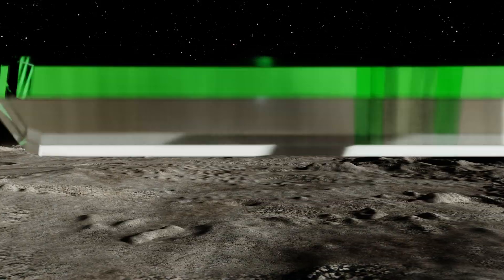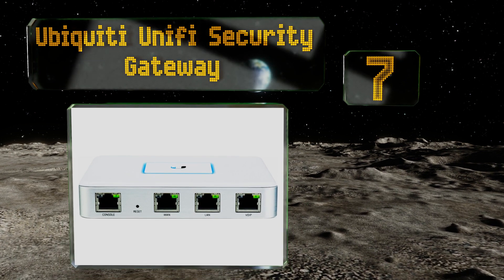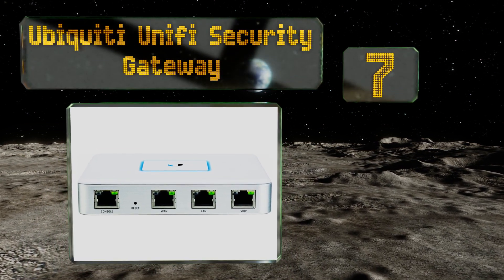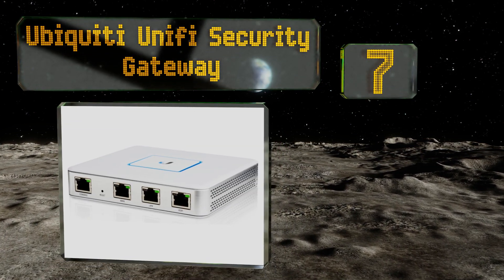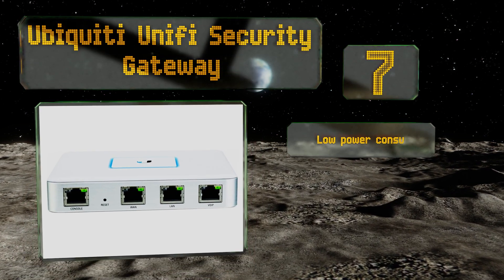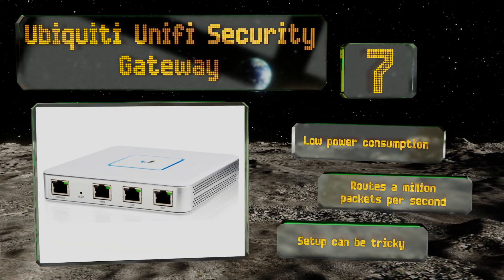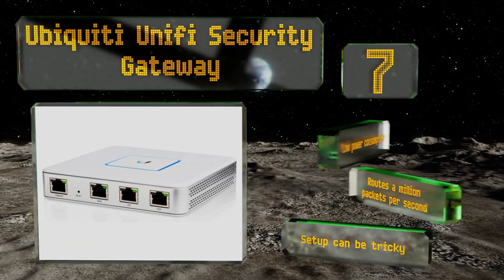Coming in at number seven on our list, block the zero-day bots roaming the internet searching for an entry into your network with the Ubiquiti Unified Security Gateway. Apart from being a router, it offers basic firewall protection for home users and allows for secure off-site management. It boasts low power consumption and routes a million packets per second, but setup can be tricky.